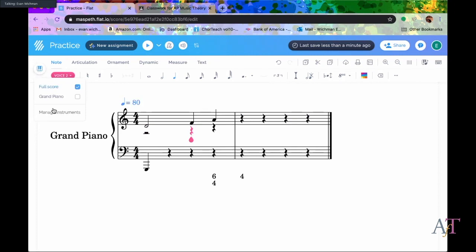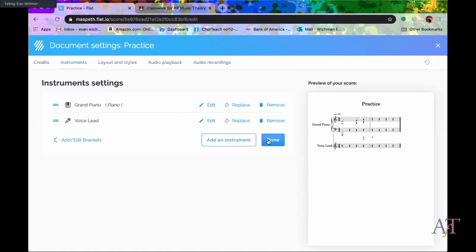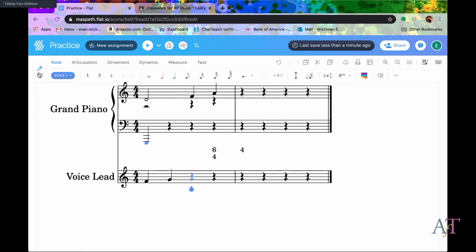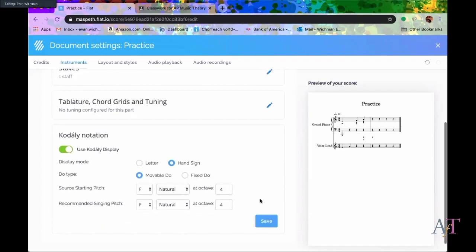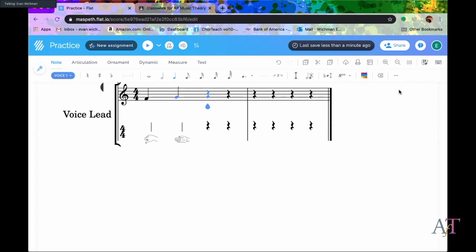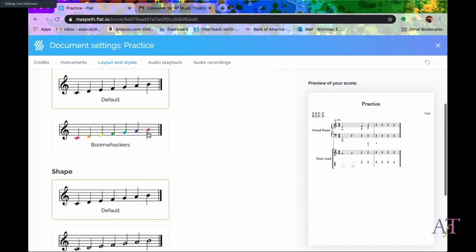You can add instruments, and for those who are more Kodály-related, you can add Flat to your Google Docs or Google Slides to drop scores in there. On your vocal part, under Manage Instruments, you can edit and do Kodály notation with hand signs, and it will add your hand signs to the notation. In layout settings, you can do colored note heads, Boomwhacker notation, and shape note notation.